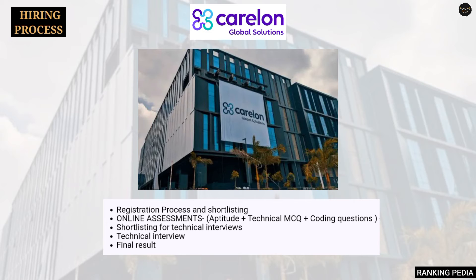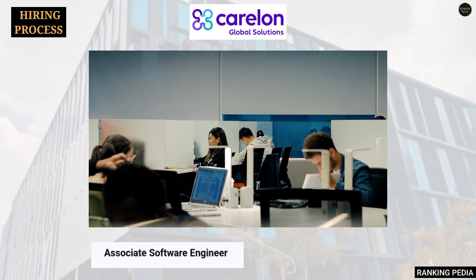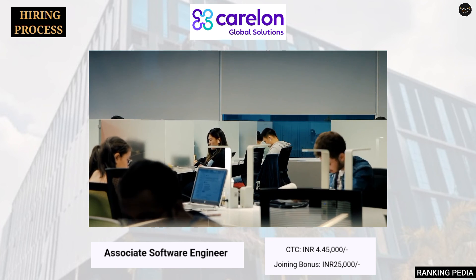The online assessment will consist of aptitude plus technical multiple choice questions plus coding questions. Once you have cleared the online assessment, you will be shortlisted for a technical interview, and on the basis of the technical interview the final result will be declared. Once selected, you will work as an Associate Software Engineer with a CTC of INR 4,45,000 and a joining bonus of INR 25,000.